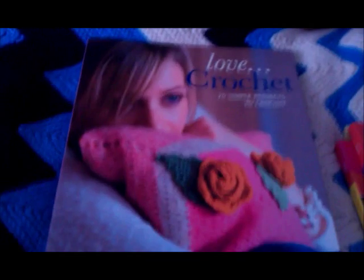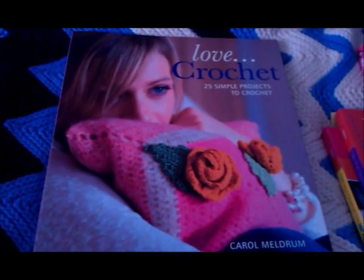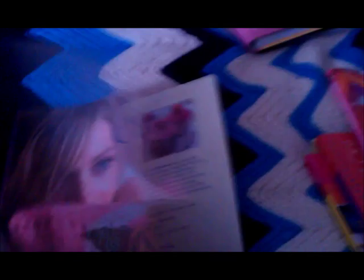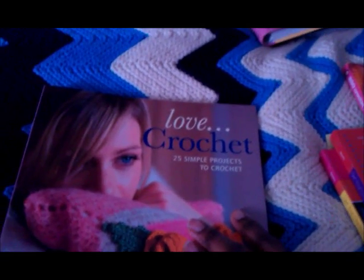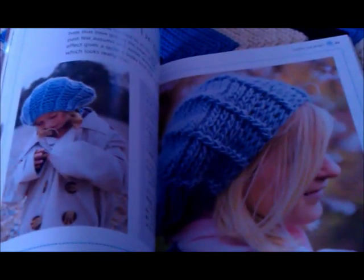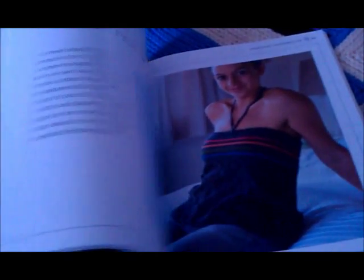After that I got Love Crochet: 25 Simple Projects to Crochet at some point — I can't even remember when. I just liked it because I wanted to try something different and get more ideas, but I haven't actually made anything out of it. There are some pretty things I'd like to try — I really like that hat and that top as well. But I just haven't had the time to do anything for myself as yet, so at some point I will.